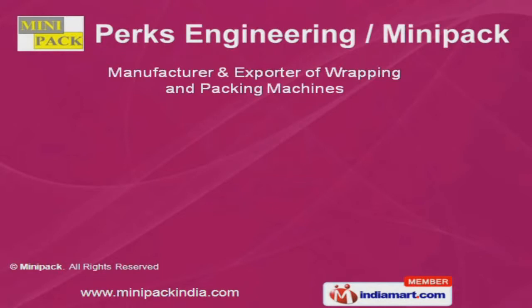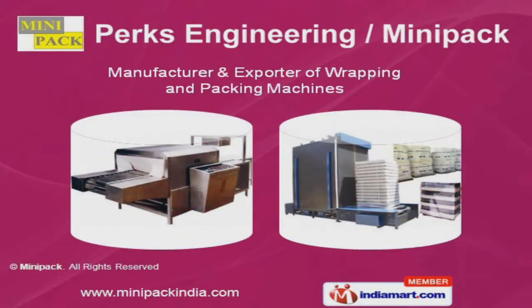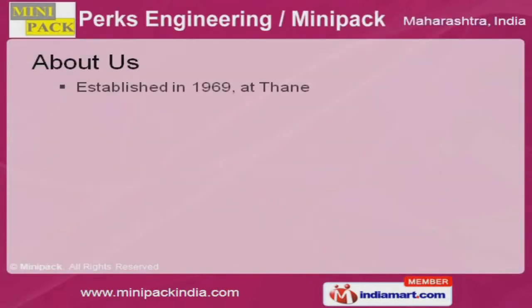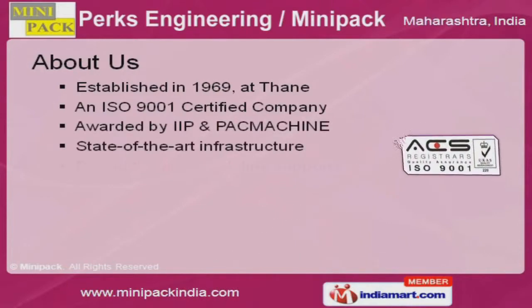Welcome to PERX Engineering Minipack, manufacturer and exporter of wrapping and packing machines. We are an ISO 9001 certified company, established in 1969.